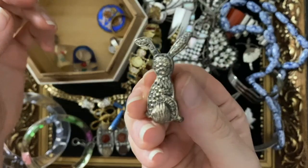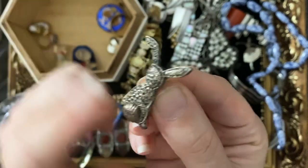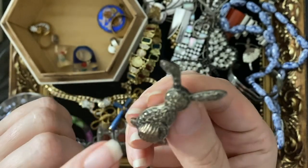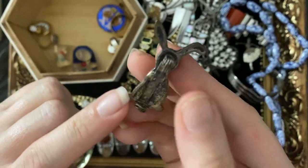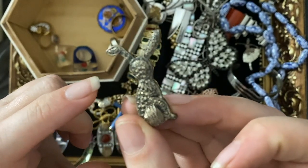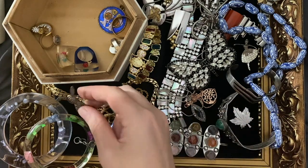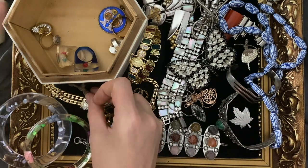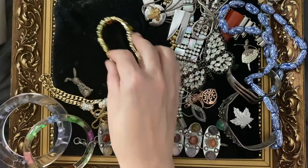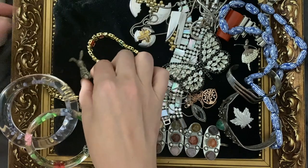A little bunny — I just thought he was cute. He needs a good polish up. He's got marcasite stones in there and thankfully he's not missing any, but he does need a good polish — he's a filthy bunny.